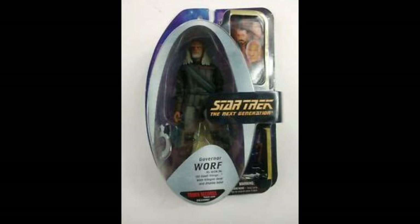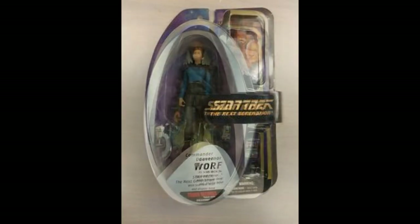If you're collecting the rest from this line then you're probably going to want to pick him up. Of course they did a number of other Worf variants but most of them are Deep Space Nine related, and you can check those out in my Deep Space Nine video.